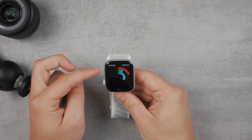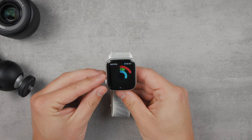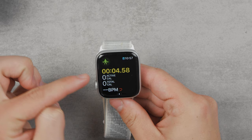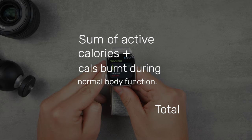Let's take a look at this example. You start a strength training workout on your Apple Watch, and you can see right away that it is actually divided into active and total calories. You can see the active calories at the top and the total calories at the bottom.